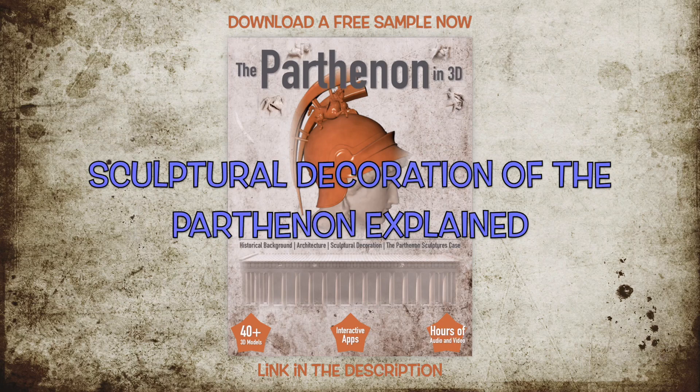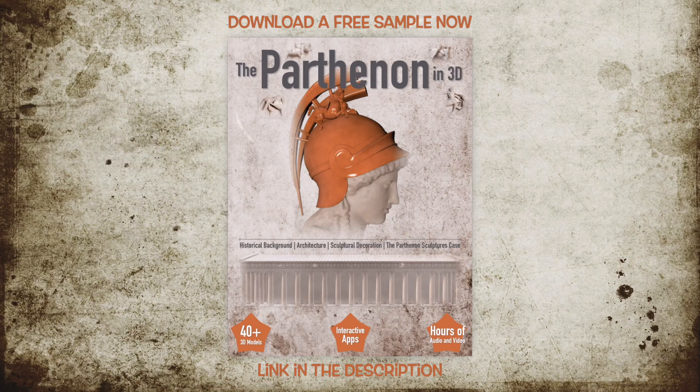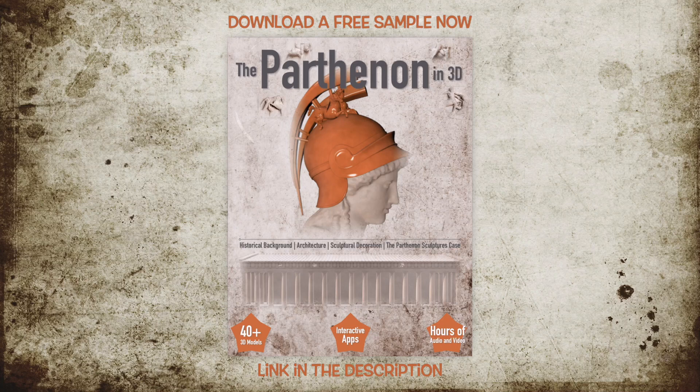The Parthenon is famous not only for its architecture, Attic order, and innovative manufacturing techniques, mathematical proportions and hidden distortions in the architectural members, but also for its rich sculptural decoration, constructed under the supervision of the leading sculptor of ancient Greece, Phidias. The entire temple was in direct interdependence and harmony so that the entire project remained unique throughout the centuries.